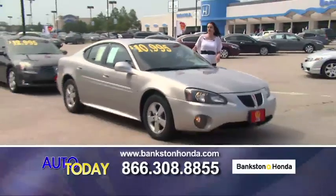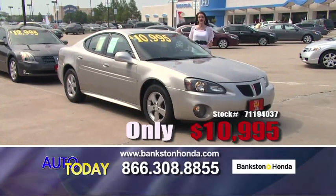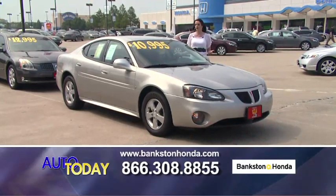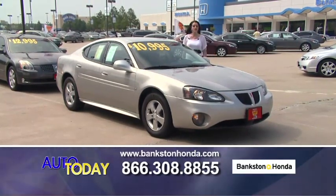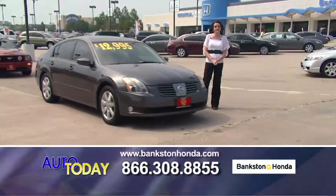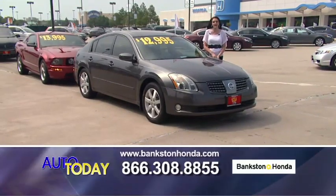Here we've got a 2007 Pontiac Grand Prix for only $10,995 — automatic transmission, power windows, power locks, CD player, cruise control, and alloy wheels. This is a beautiful car. If you're interested, please give us a call: 866-308-8855.